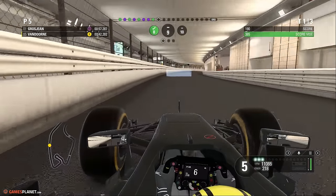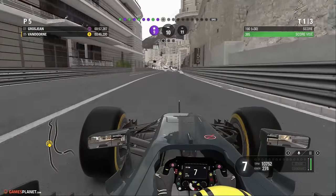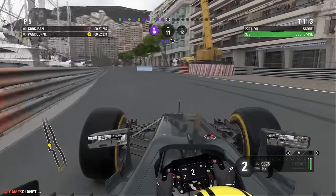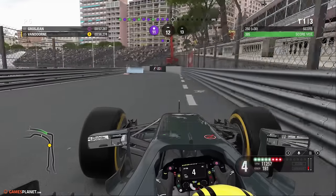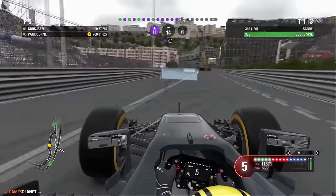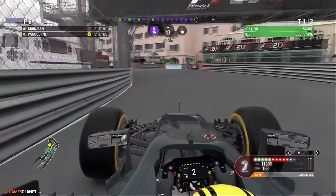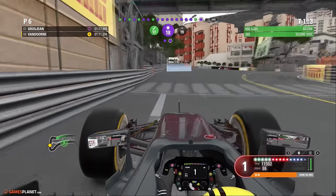La stratégie en qualification sera la suivante : tenter en Q2 de passer en Q3 avec des pneus super soft et ainsi partir face à nos adversaires avec un arrêt de moins. L'objectif c'est surtout la Q3 et pourquoi pas la pole position. Sur une piste comme celle-ci, tout peut se jouer. S'il pleut en Q3, ça pourrait changer la donne, et si dimanche il fait sec, on pourrait gagner un arrêt.